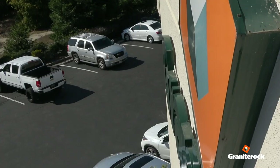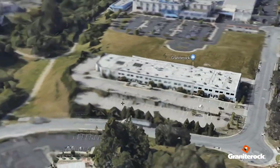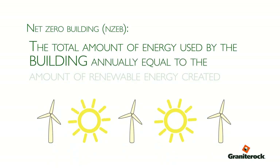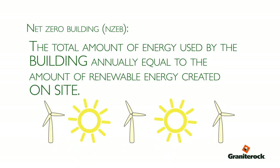This is the corporate office energy efficiency and solar project. The goal is we're making the office an almost net zero office building, which means it's going to be one of the greenest office buildings in Watsonville.